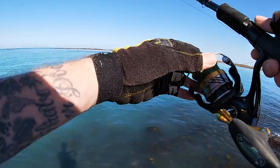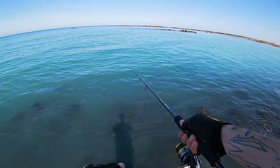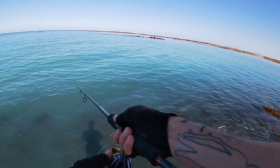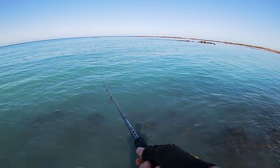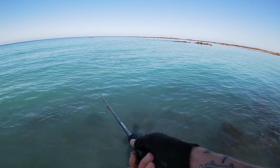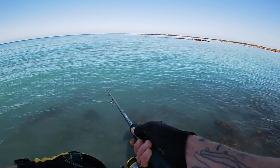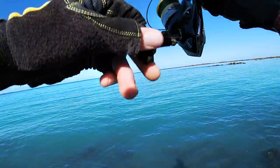I just can't believe how clear it is — you can literally see the lure under the water perfectly. Such nice conditions. Not ideal for bass fishing but ideal for being out in.